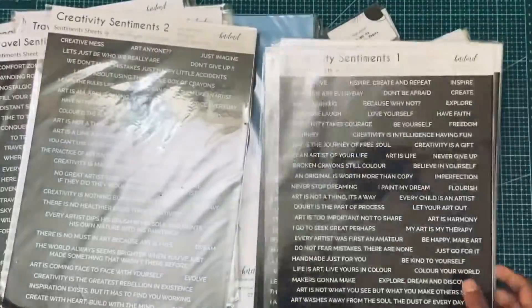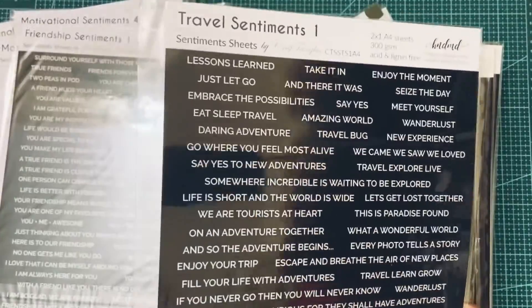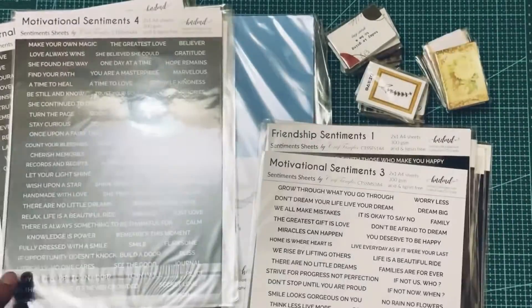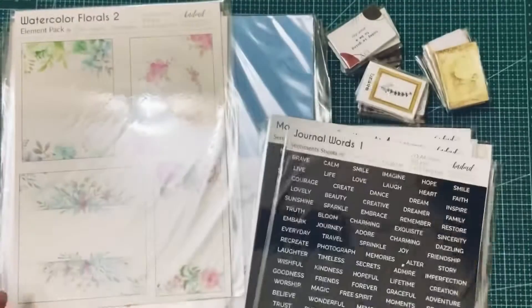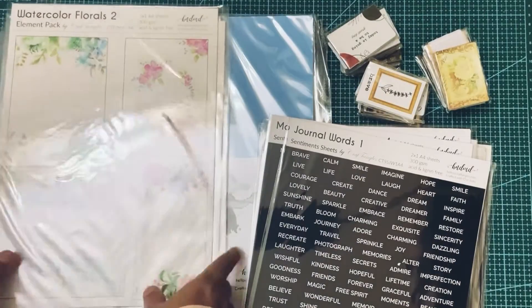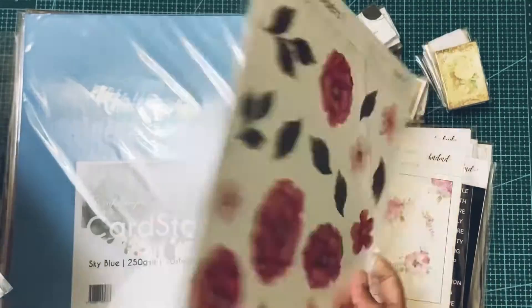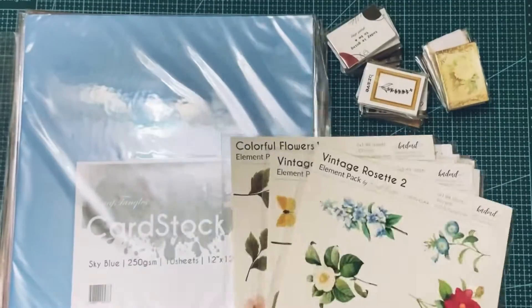There are a lot of options in the sentiment sheets — creativity, motivation, festivals, journals, travel, friendship, and more. Next are the element packs. These are my favorite — I love fuzzy cutting these, and they are definitely gorgeous and very beautiful.